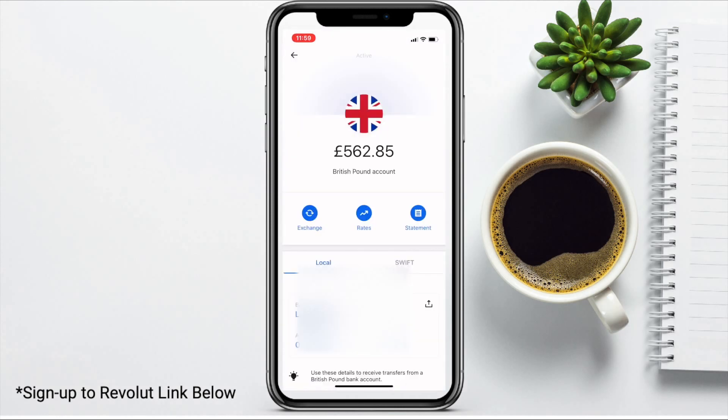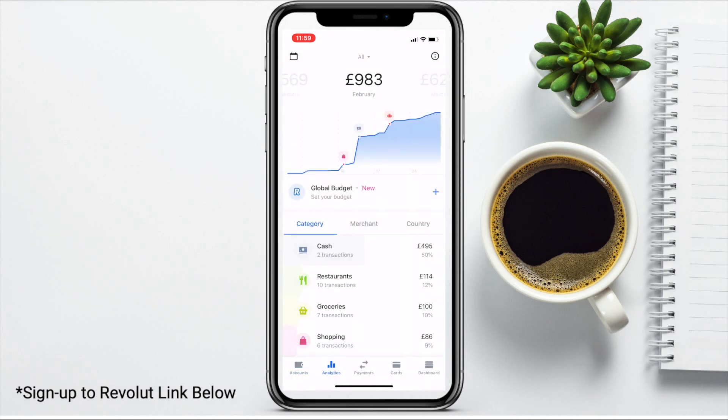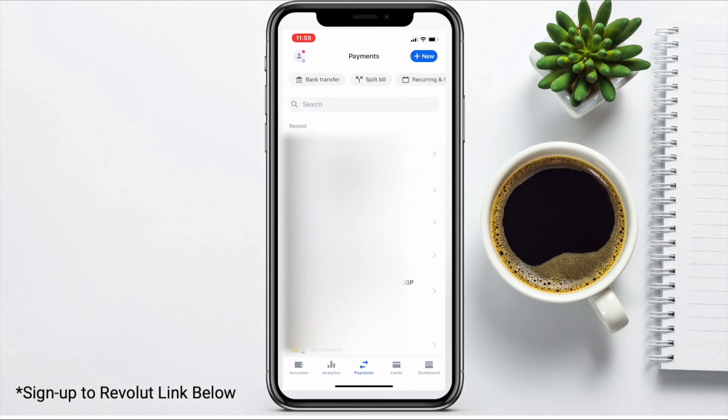If we just take a look at details, in here is where you can view your bank account details such as your local account and your international banking details too. Then we have analytics, which helps you to track your spending — you can view that by category, by merchant, and by country if you've spent your funds in more than one country. You can also create payments with bank transfers, pay friends, and split the bill from here too.